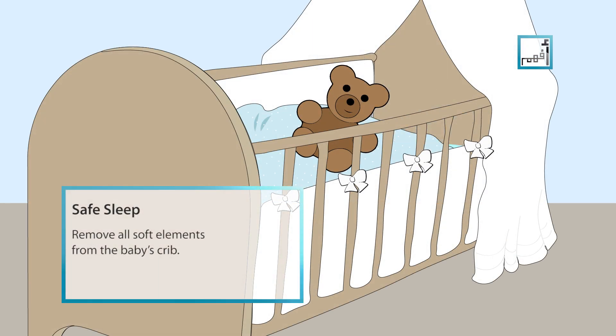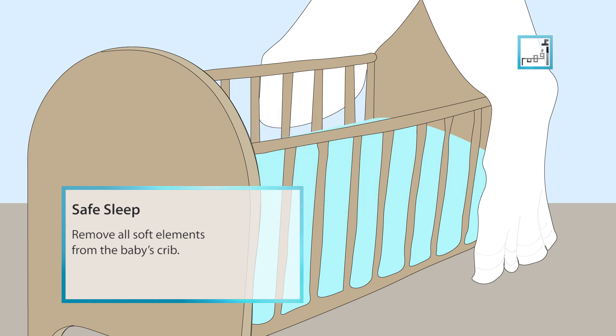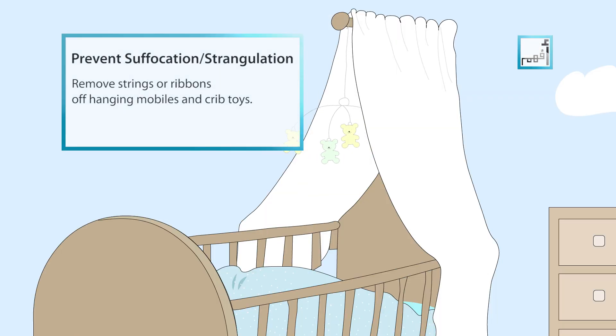Remove soft pillows, large stuffed animals, bumper pads and soft bedding from the baby's crib. Remove strings or ribbons off hanging mobiles and crib toys.